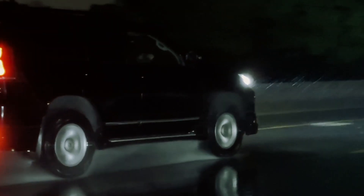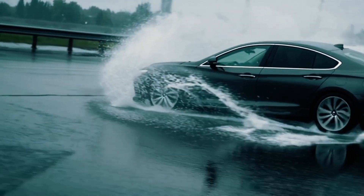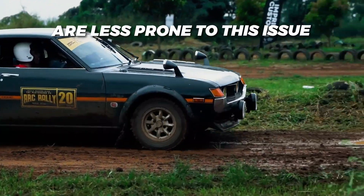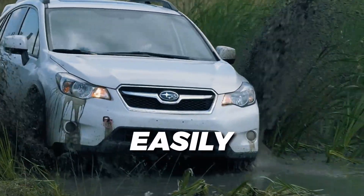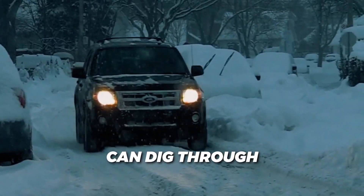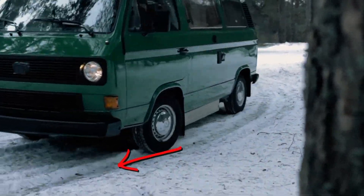Wider tires have to push more water out of the way, and if the tread isn't designed for that, they can lose contact with the road more easily. Narrow tires, however, are less prone to this issue as the smaller side-to-side footprint often channels water away more easily. Similarly, in snowy and icy conditions, a narrow tire can dig through that soft surface more effectively, reaching firmer ground beneath, aiding forward momentum.